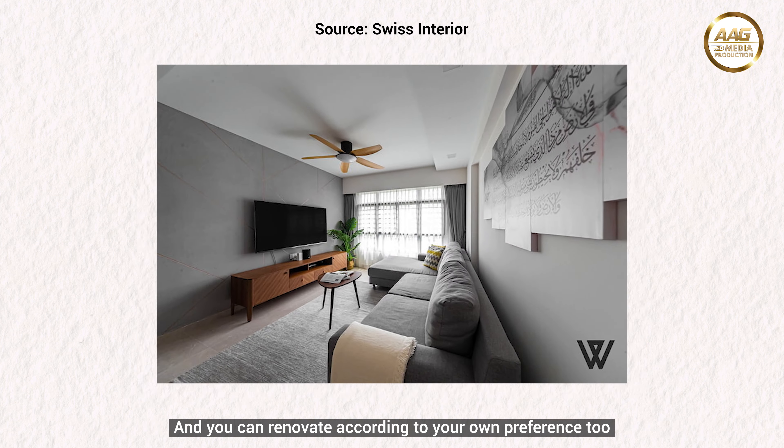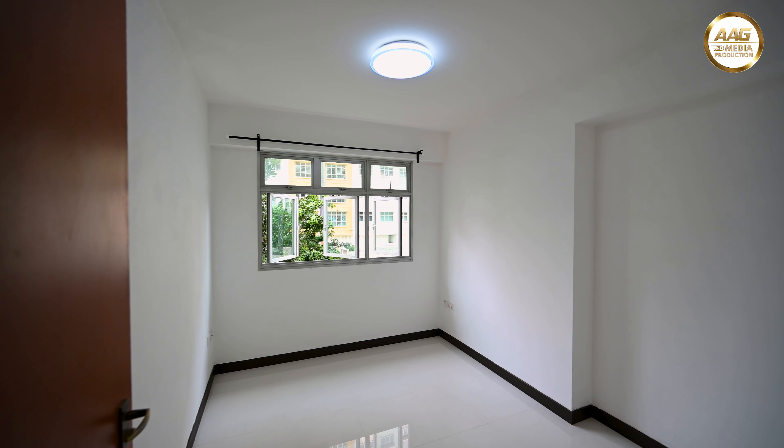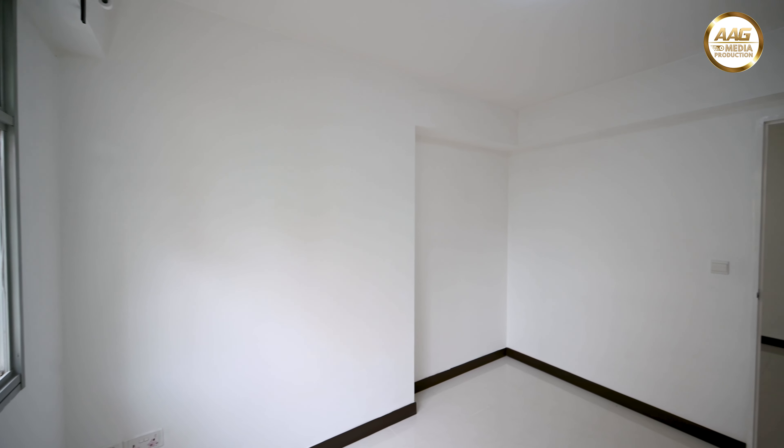The hall is a squarish layout. This allows you ample space to place all types of furniture to suit your needs, and you can renovate according to your own preference too.